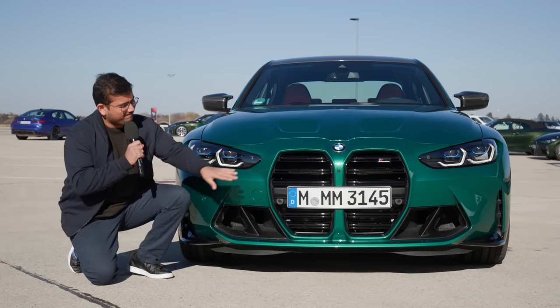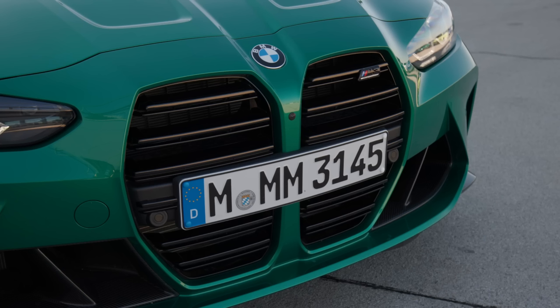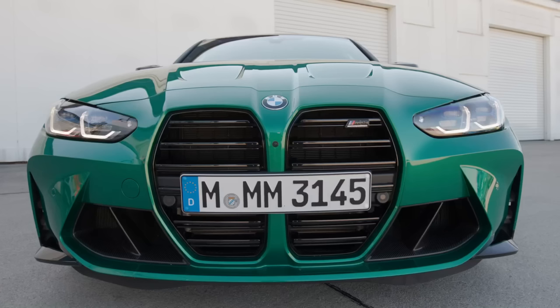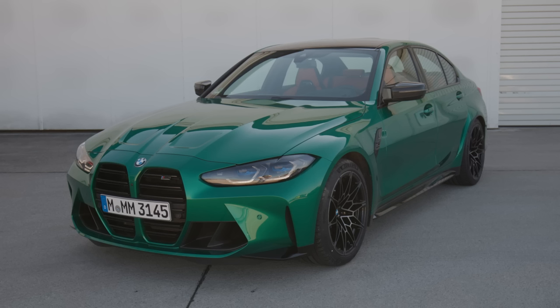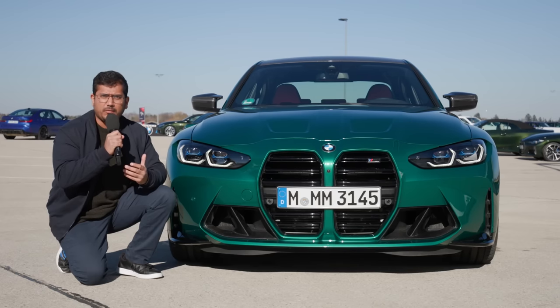Let's address the elephant in the room, shall we? These big grills. We saw this on the 4 Series before, but now even the M3 gets these large kidney grills. I don't think it's apt to call them kidney anymore — they're more like lungs. But I actually like this now; it's grown on me.